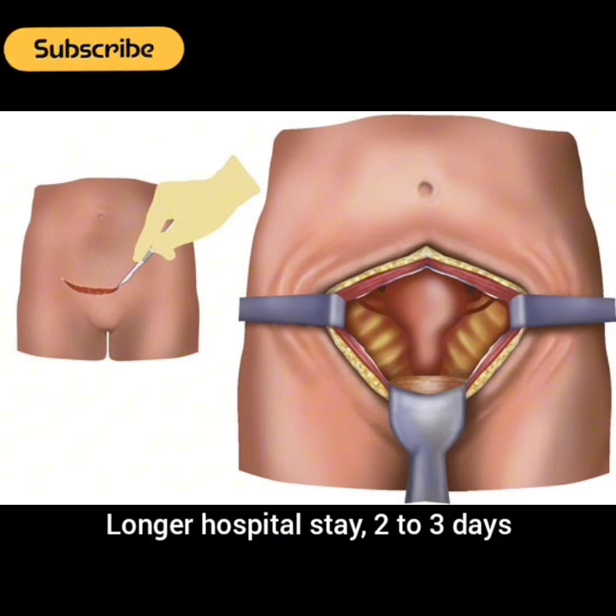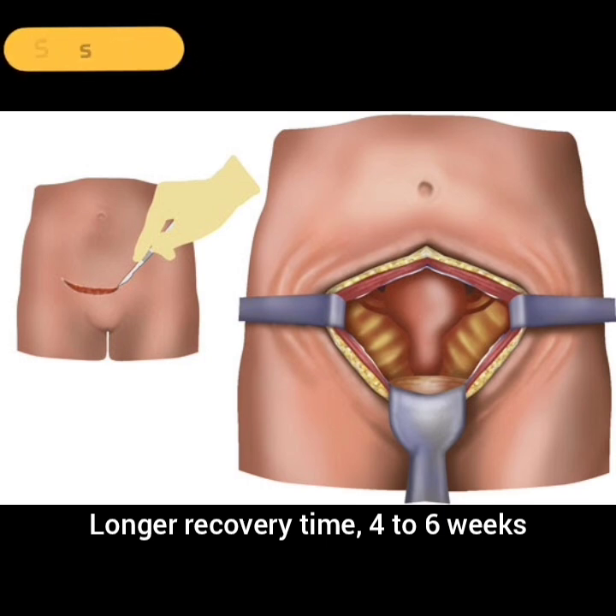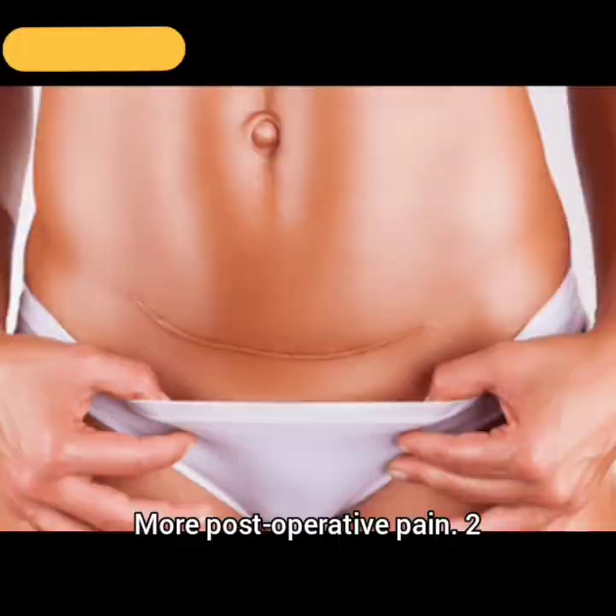Disadvantages: Longer hospital stay of 2–3 days, longer recovery time of 4–6 weeks, larger scar, and more postoperative pain.